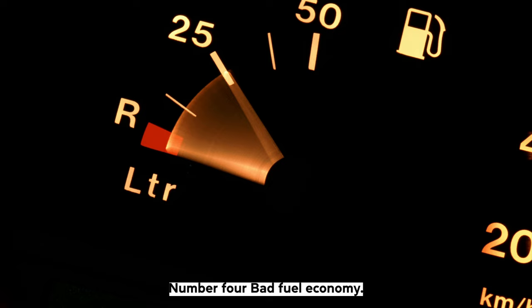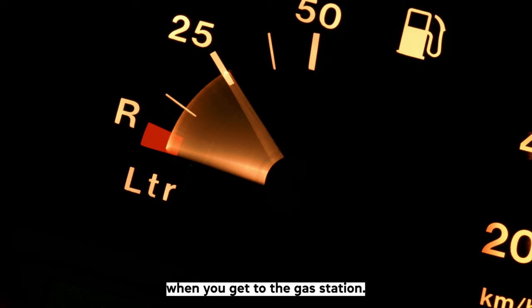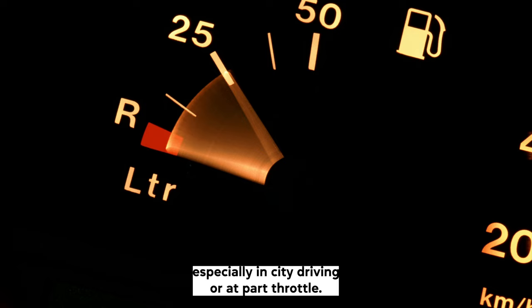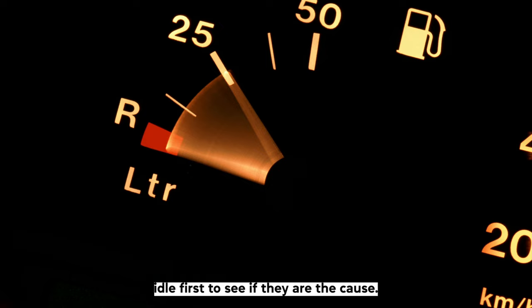Number four: bad fuel economy. This symptom is one you'll feel in your wallet at the gas station. The car will use considerably more fuel than normal, especially in city driving or at part throttle. If you notice this, check for low power and rough idle first to see if they are the cause.